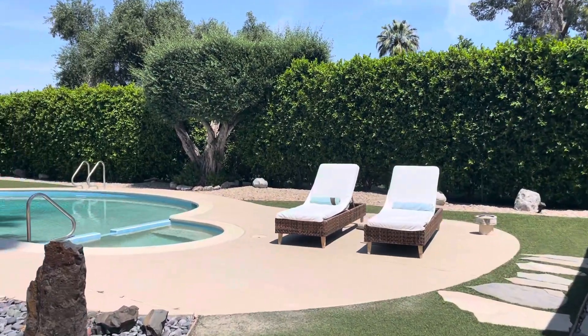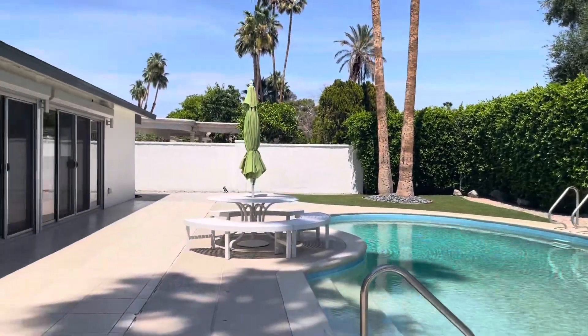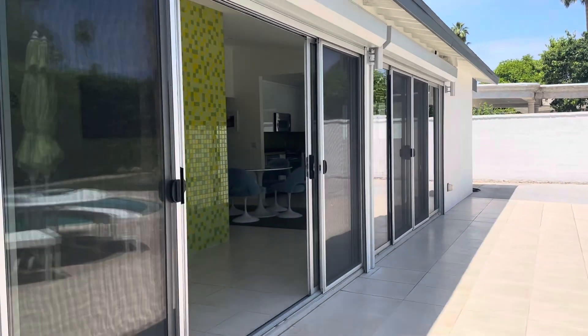So this is 2502 Broadmoor in the Taulquitz Creek Golf neighborhood in South Palm Springs. Thank you.